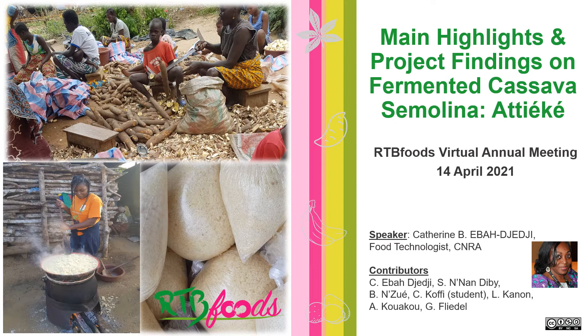I am Catherine Iba from Sehra, Côte d'Ivoire. I am presenting fermented cassava semolina called achike on behalf of the team mentioned below.